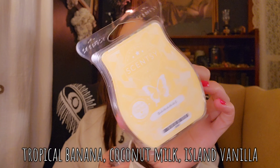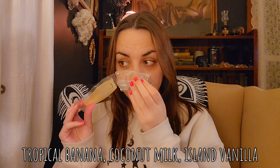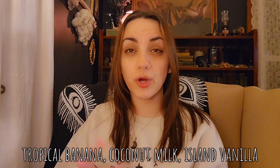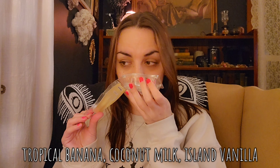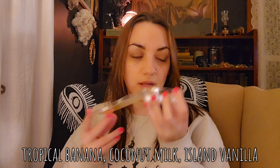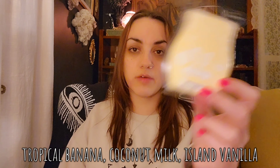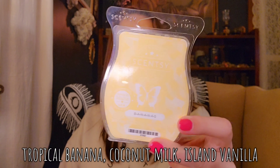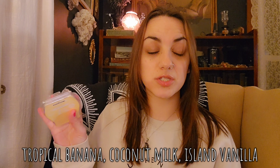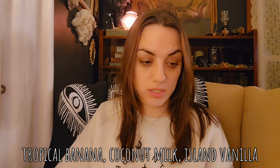Bananas B-A-N-A-N-A-S — I didn't like this one. It smells like that burnt hair coconut that I don't like, and that's mostly what I get. I don't even get much banana, and I do like banana. Whatever else I'm picking up is so strong because I don't like it. That one isn't going to stay in my club.